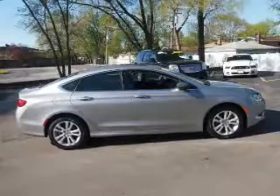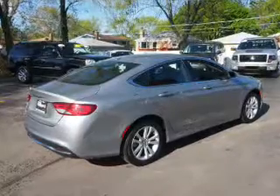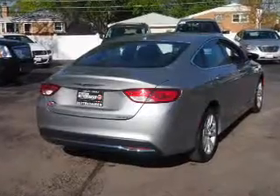Inside you'll find steering wheel controls, front airbags, side airbags, an adjustable tilt steering wheel, power seats, cruise control, air conditioning, power door locks, and power windows.